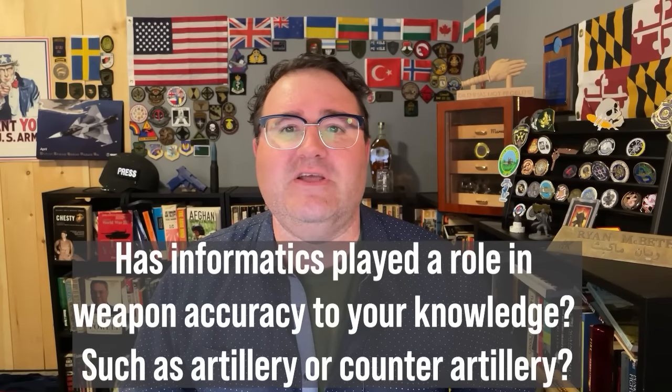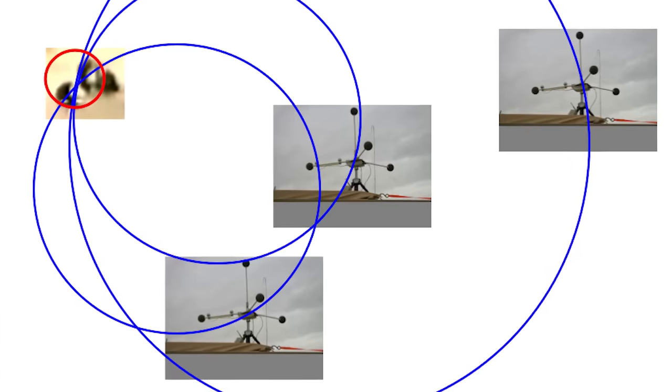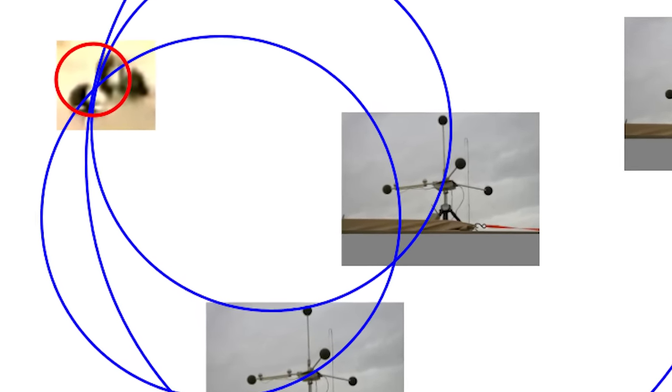Has informatics played a role in weapon accuracy, such as artillery or counter-artillery? Yes. I worked on the integration of a system called UTAMS — Unattended Transient Acoustic Mass Sensor. You place acoustic sensors around your base, and when someone decides to mortar the base, the sensors hear the mortar round hitting the tube. Since we know the exact GPS location of each sensor and the speed of sound, we can triangulate the exact origin of that mortar. We can then swivel a camera to that location and do counter-fire. We can also feed all points of origin into machine learning to find trends or even predict where the enemy might fire next.